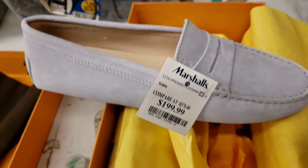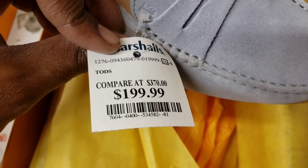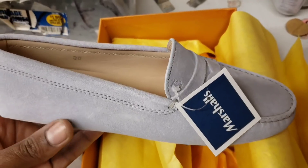200 on the retail for the Todd tires on in there. Where do these normally go for? They compare prices, usually all 370. If you guys have ever seen these before, let me know.